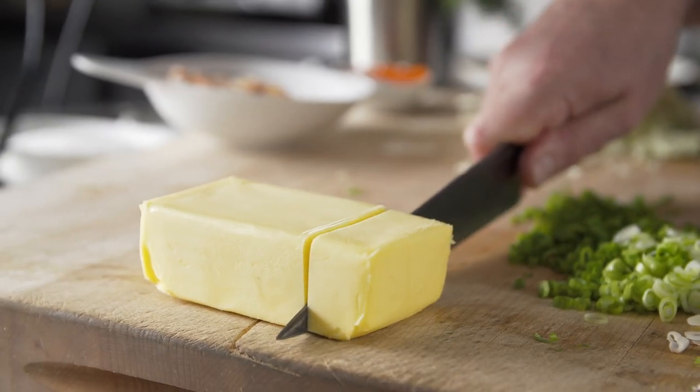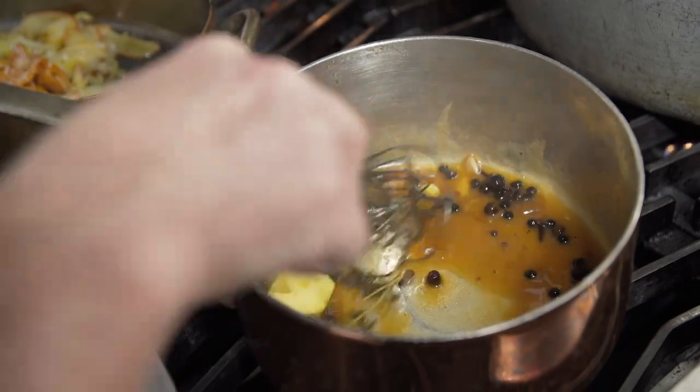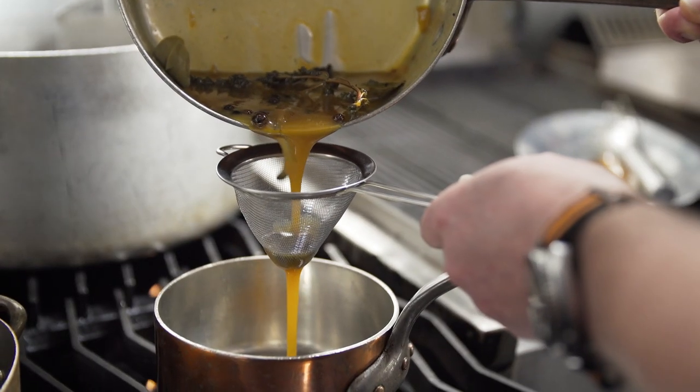Every time you make it, you feel you're a part of that past. We actually take local cider, we add some spices to it, and then we finish it with beautiful European butter, and then finally fold in some caviar. So it's a play on a classic, but it definitely is rooted deeply in the French tradition.